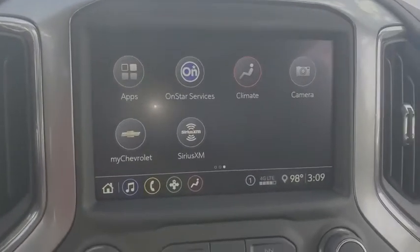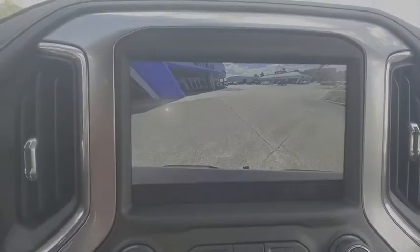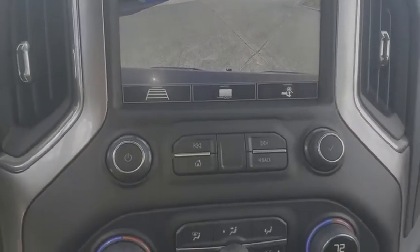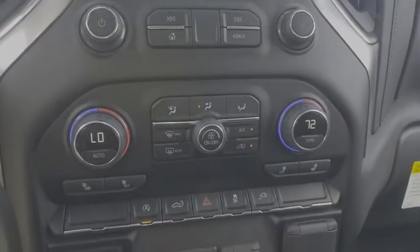Universal garage door opener. Heated steering wheel. Compass. Power door locks. Trip computer. Power windows. Electronic stability control. HD radio. Dual zone climate control.